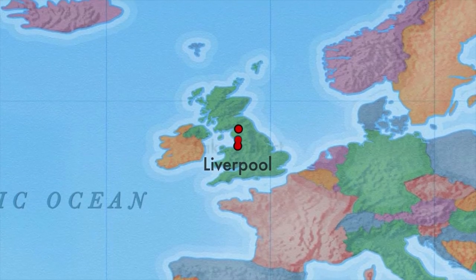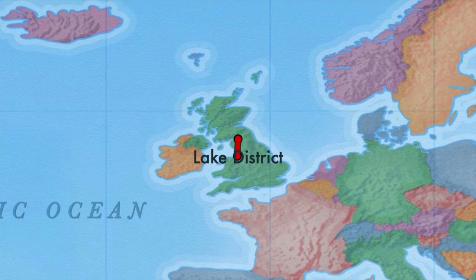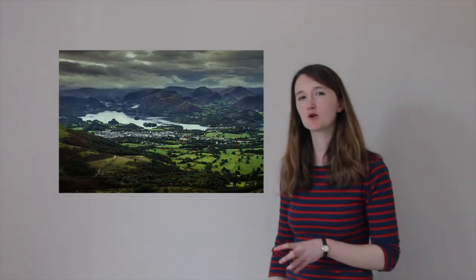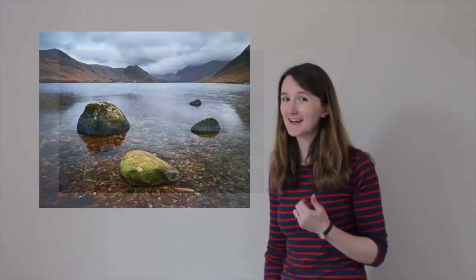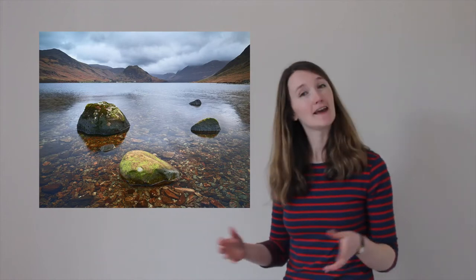We're going north through the moors and hills of Yorkshire until we arrive in a place called the Lake District. What could there be in the Lake District? You guessed it — it's a place famous for its lakes.